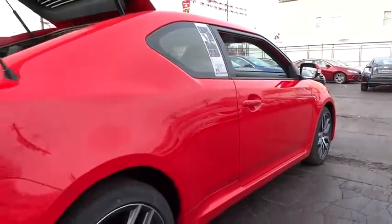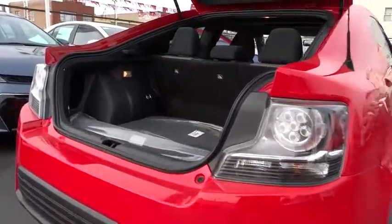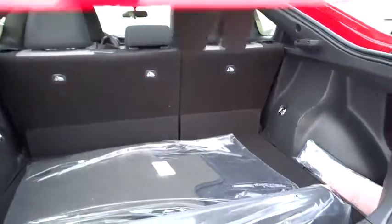Stability control, keyless entry, steering wheel audio controls, traction control, anti-lock braking system, leather wrapped steering wheel, moonroof, Bluetooth, power steering.